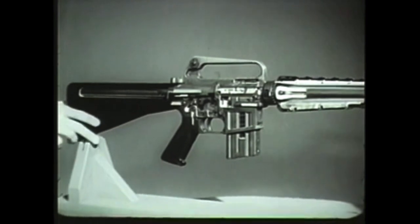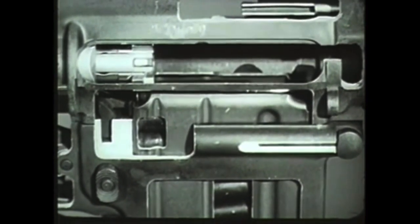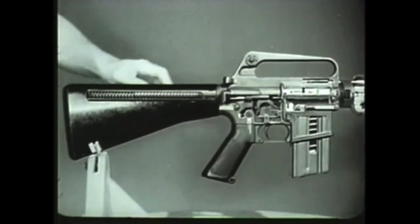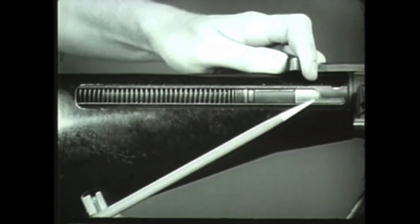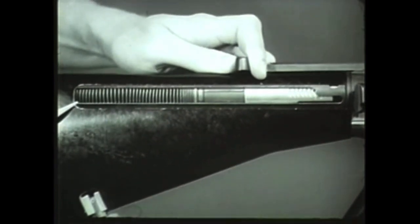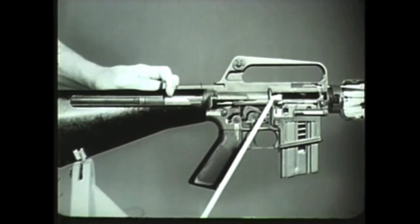Another simultaneous action occurs during the rearward movement of the bolt carrier group. This action is called feeding. As the bolt carrier group clears the top of the magazine and expels the empty cartridge case, a new round is pushed into the path of the bolt by the upward thrust of the magazine follower and spring. The action spring guide, which is pushing on the rear of the bolt carrier group, is forced rearward by the bolt carrier group, compressing the action spring. The bolt carrier group reaches its rearmost position when the rear of the action spring guide contacts the rear of the receiver extension. Now the compressed action spring expands, driving the action spring guide assembly forward with enough force to drive the bolt carrier group forward toward the chamber.